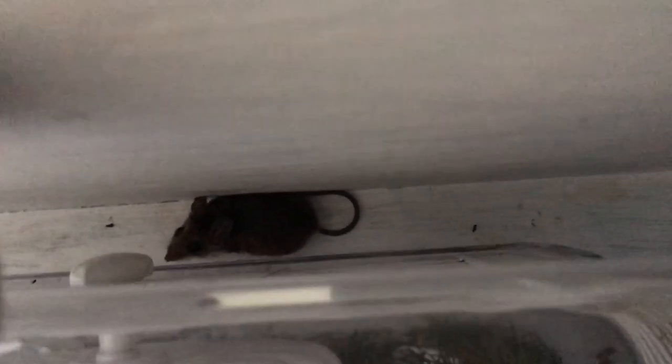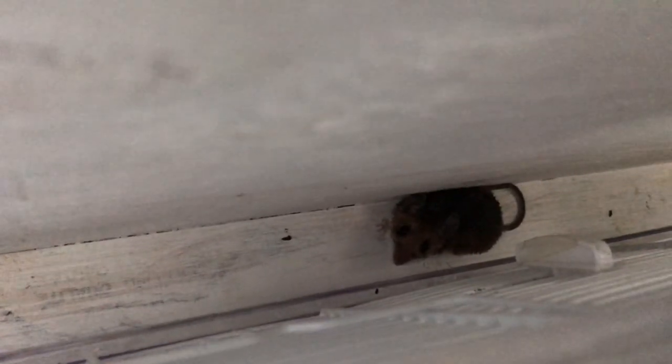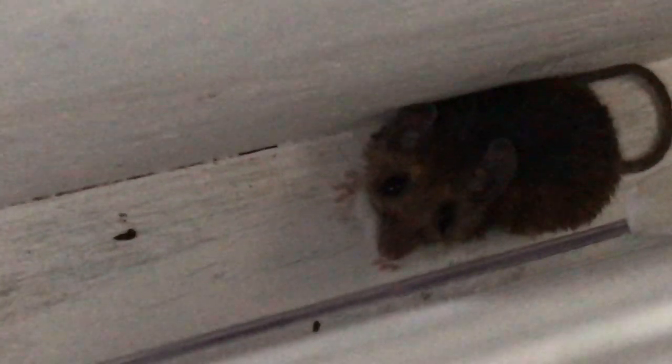But you can see that we have a new visitor. Yesterday, we caught another mouse. There he is. I don't know if it's a boy or girl, but I'm going to call him COVID-2. Hello, little COVID. COVID number two. Look how sweet he is.